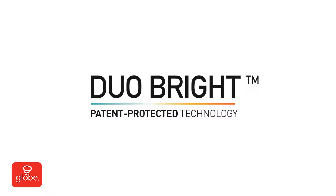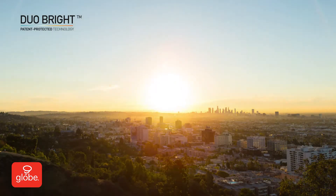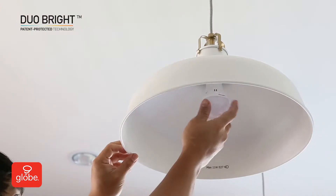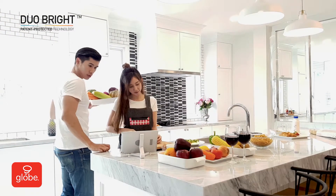Why LED? Introducing Duo Bright — the fast, affordable lighting upgrade with the power to adjust color using your dimmer. Active lighting for a dynamic lifestyle.